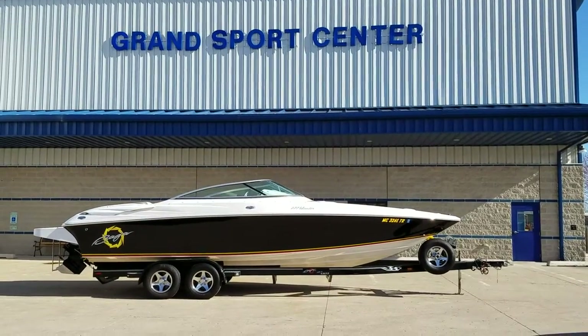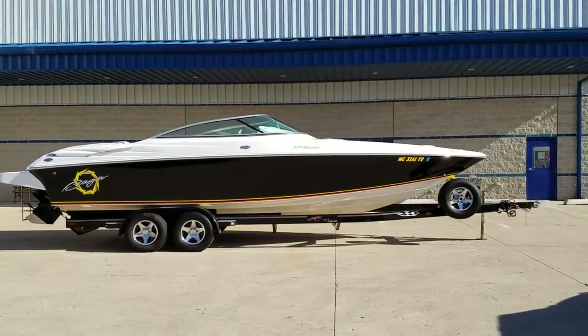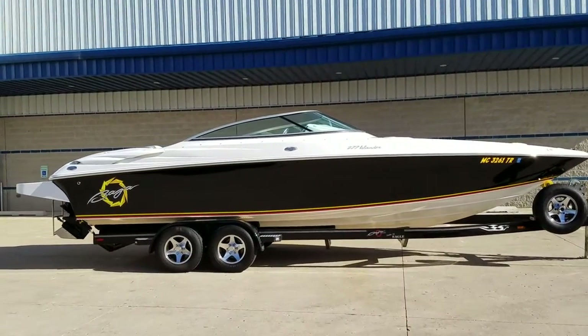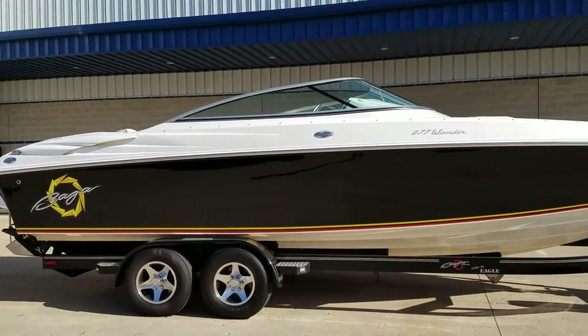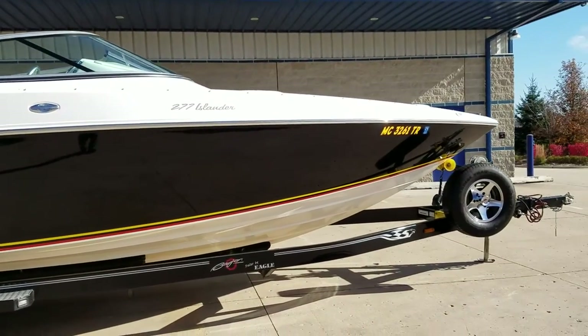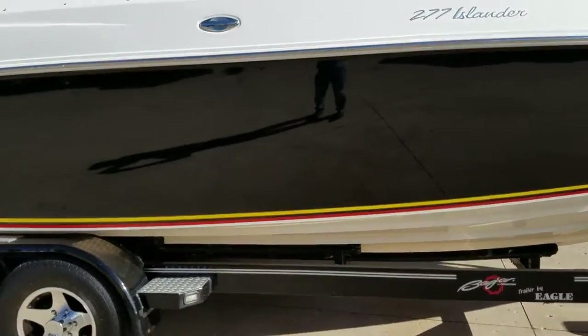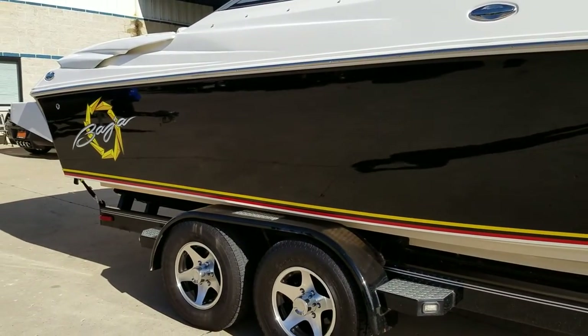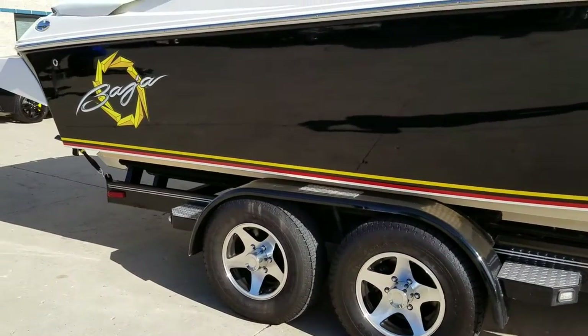You're looking at a 2009 Baja 277 Islander — this is a full 27-foot hull, performance design deep-V that cuts through the waves really well, open bow design. Beautiful black Gelcoat shines like paint, and it comes on this custom tandem axle Eagle trailer.